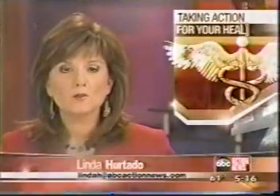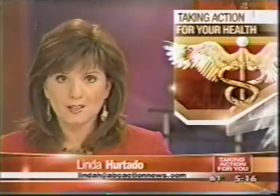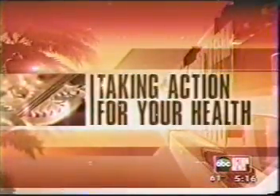This is ABC Action News at five. A Bay Area woman suffered foot pain so intense she actually wanted her foot amputated. Then she found relief with a Tampa doctor using cryo surgery. In tonight's taking action for your health report, we'll show you how that works.